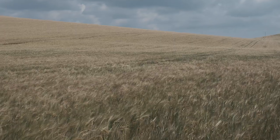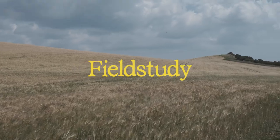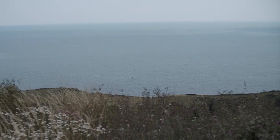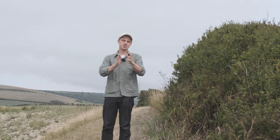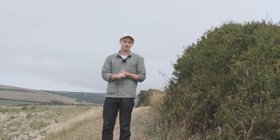Hello there and welcome back to Field Study, an exploration of food and the landscape. It is July here on the Isle of Wight and summer is in full swing. Today I'm going to show you some of the things that are good to forage for now in our hedgerows and field margins. Stay tuned.